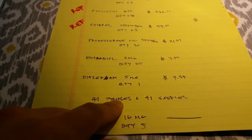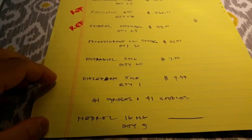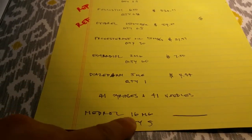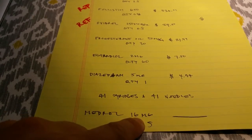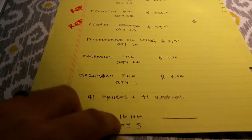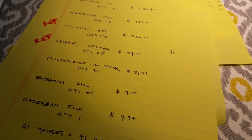Also included is 41 syringes and 41 needles, so there's a lot of poking going on unfortunately. Then we have Medrol, which wasn't included in my order so I don't know the cost yet, but it's five tablets. It's a steroid that helps reduce inflammation in the uterine lining and is also taken on egg retrieval day.